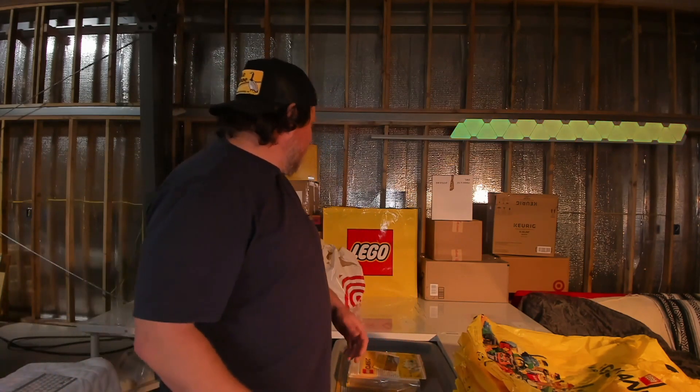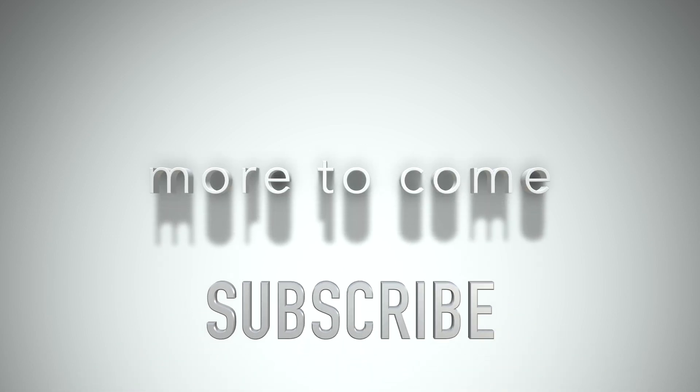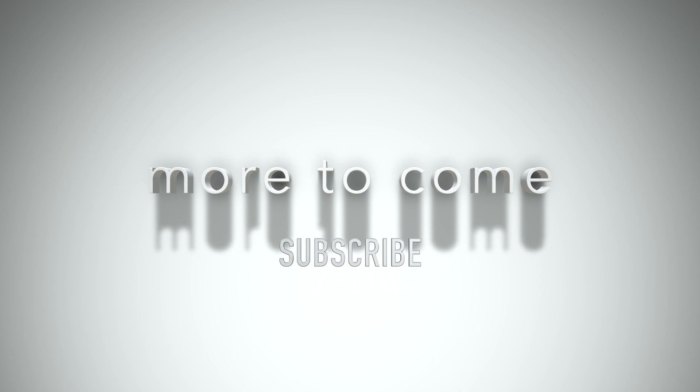Let's go ahead and move forward, get into some of these boxes and totes. Let me know what you think in the comments below — there's more to come. Please subscribe to this channel. Thanks for watching.